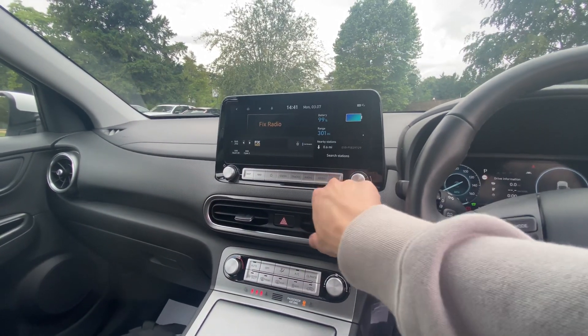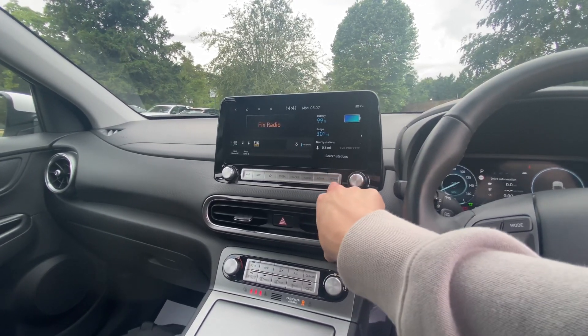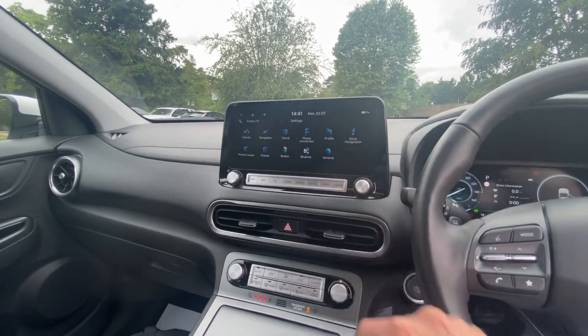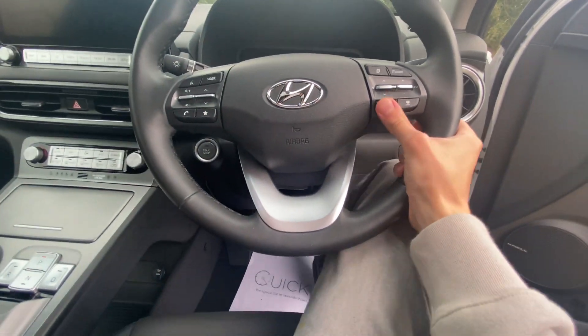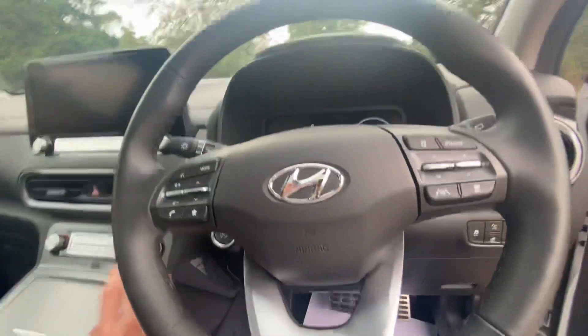Depending on the weather, you also get Apple CarPlay and Android Auto, regeneration via flappy paddles, adaptive cruise control with steering assist, lane keeping assist, and a head-up display.